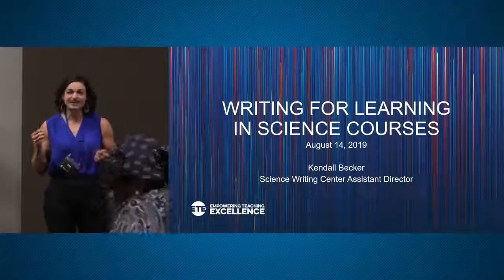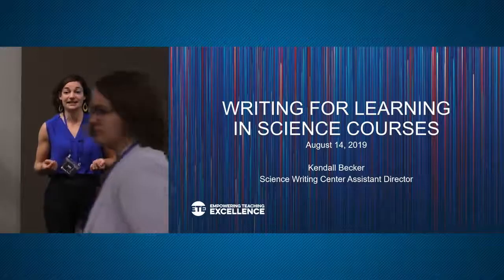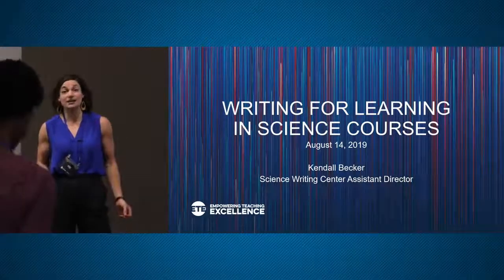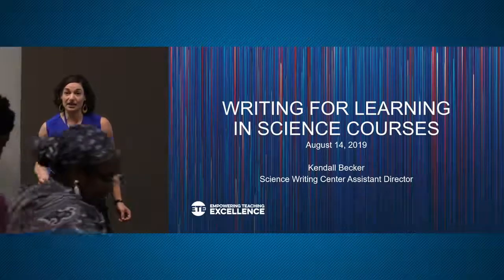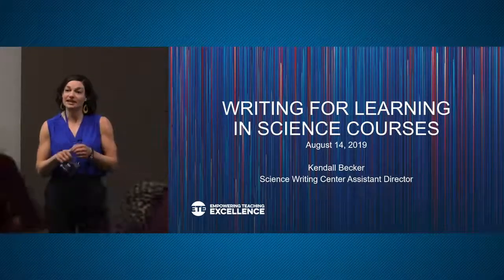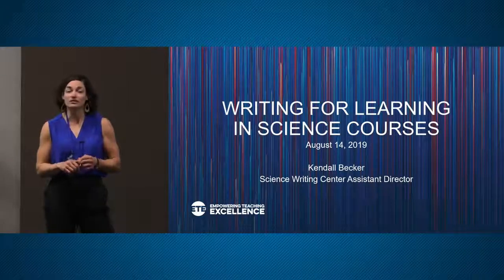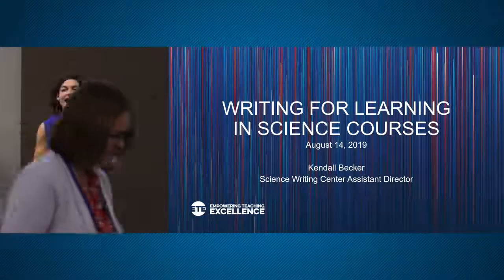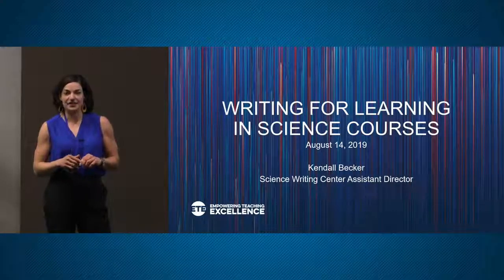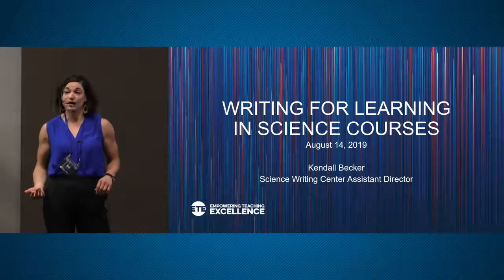This presentation is based on the idea that having students write in STEM courses can help them learn course content and improve their critical thinking ability. My goal for this session is that you leave with an idea for a writing prompt you could use in a course you teach, and that you'll feel armed with some time-saving strategies that make assigning writing feel possible.